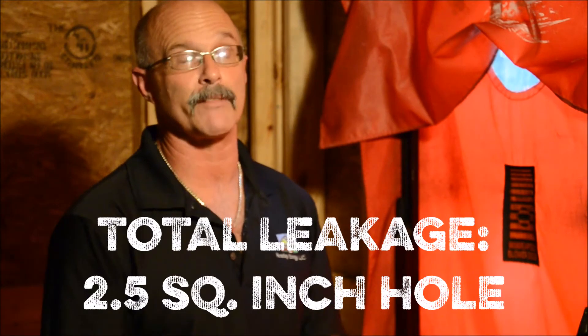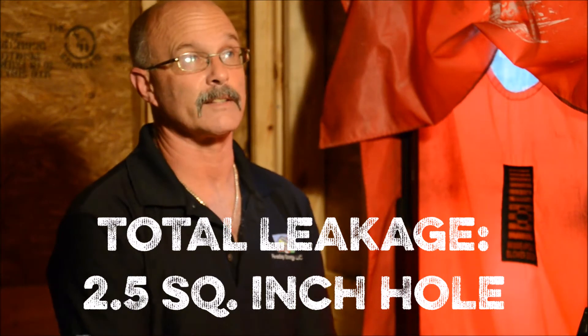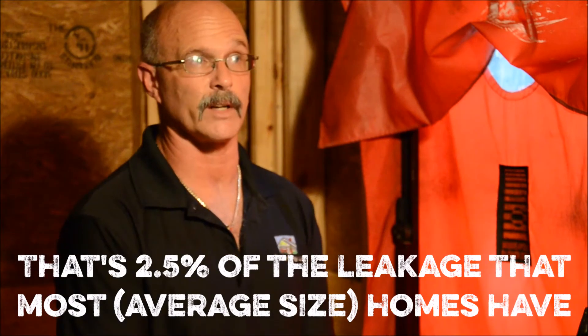Generally for a house this size — about 400 square feet, 6,000 cubic feet — it's hard to get good numbers because the same leaks that might be in a 3,000 square foot house make a huge impact here. The house today tested at the equivalent of basically a two-and-a-half square inch hole. Normally in a house of any size you would see holes as much as 100 square inches, so at two and a half inches, that's phenomenal — a great outcome.